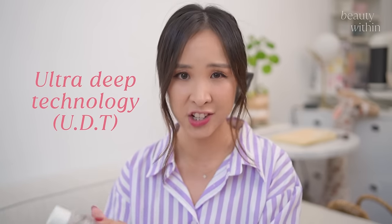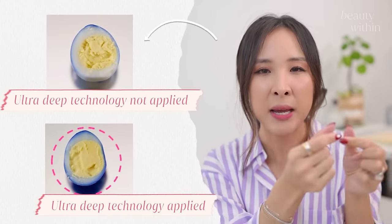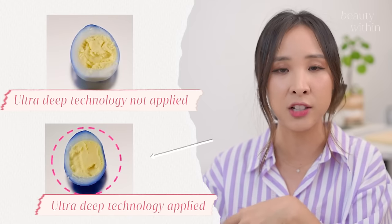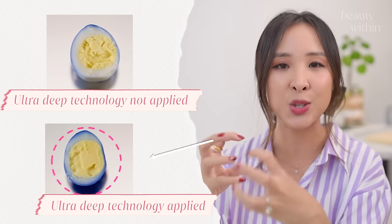Haruharu in Korean means day by day. What makes them unique is actually this ultra deep technology. You can see on one egg that the formula has just pigmented the outside rim, whereas the other one with the ultra deep technology, that ink and pigment has been able to seep deeper into the egg itself. That's essentially how the ultra deep technology works on our skin.